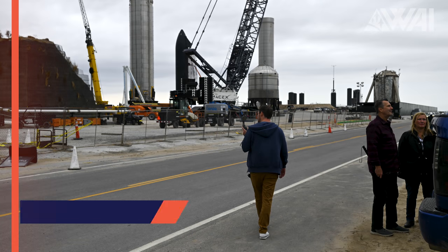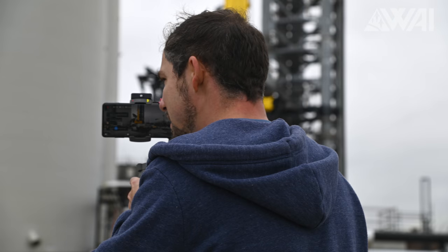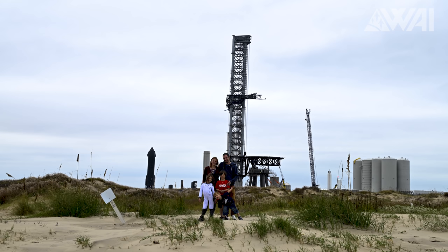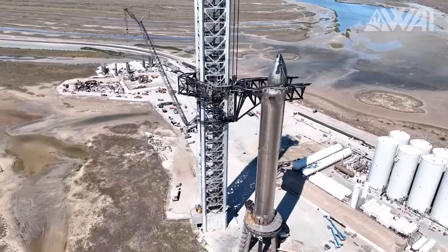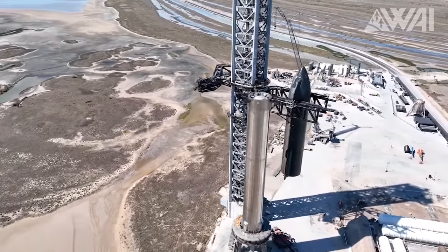I've been to Starbase twice now and of course I had this insane wow effect the first time I saw a Starship and a Booster. The second time, though, the feeling was exactly the same — it didn't fade away. In reality, these prototypes are so much bigger than you seem to think when looking at this footage. They are true monster rockets. I'll be at Starbase again shortly after our move to Florida, first week of May, if you want to come down and chat with me and Chief. It's a bit like a drug — once you've been there, you just can't wait for your next hit of SpaceX Starship glory.